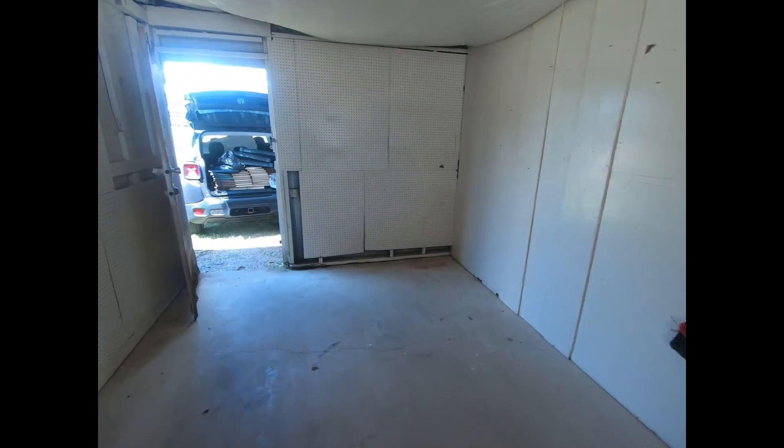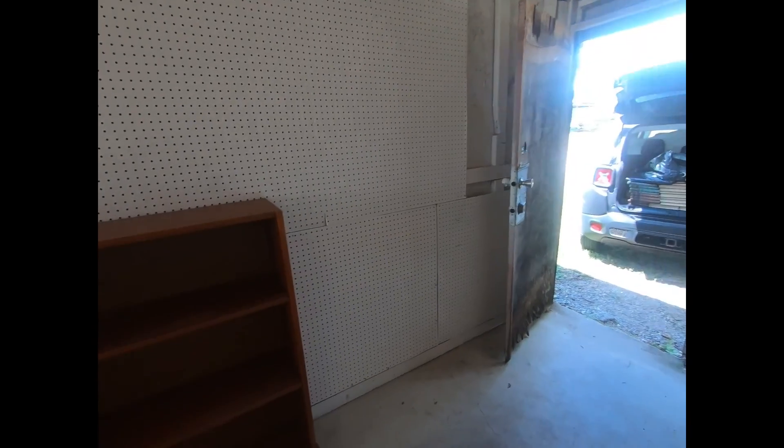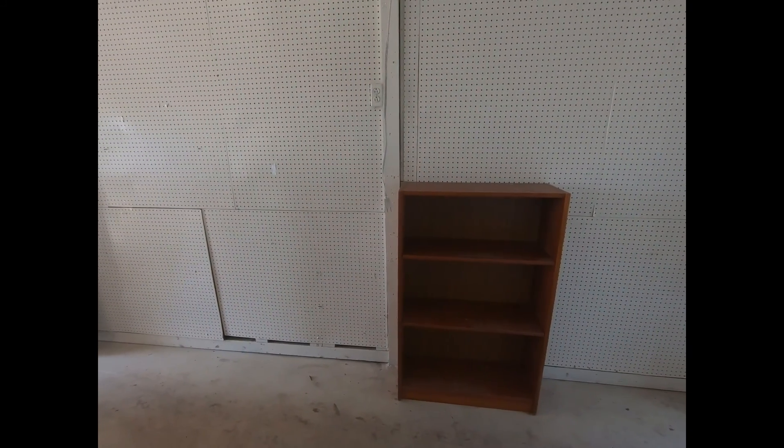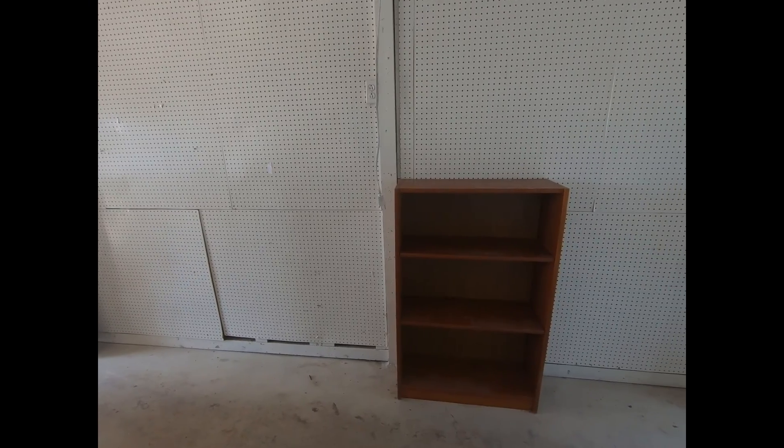I brought some locks with me and I'll be locking it up. But first, I'm going to get these shelves out, put them up, and kind of see how much space that's going to take up. We'll see from there, so I'll be back.